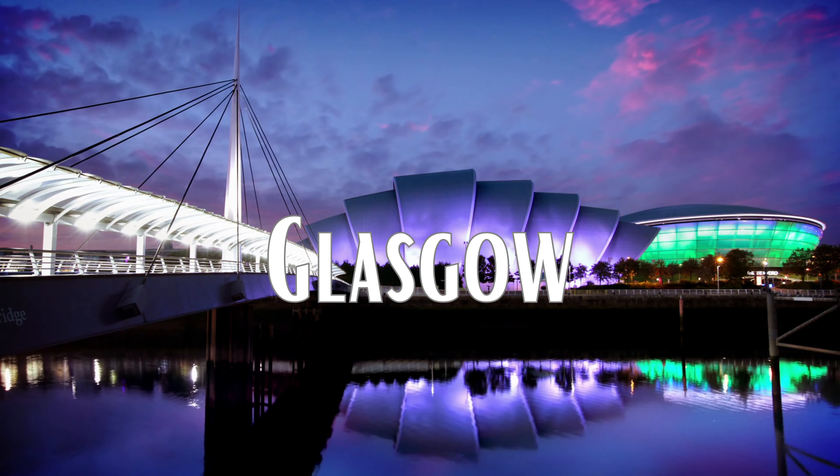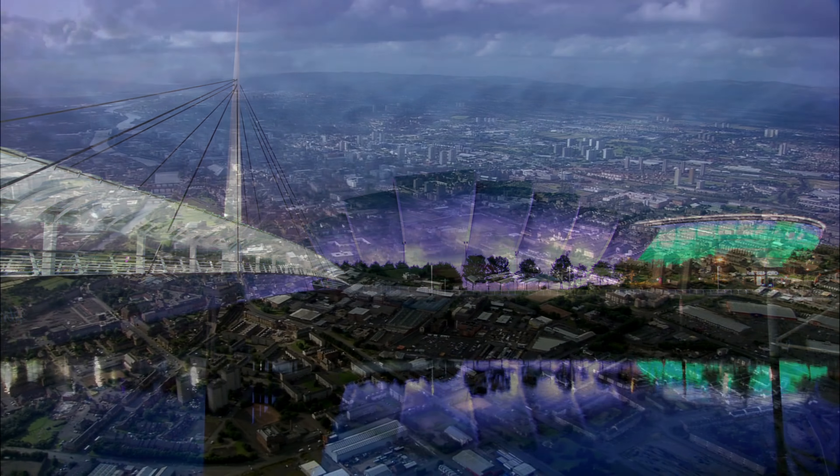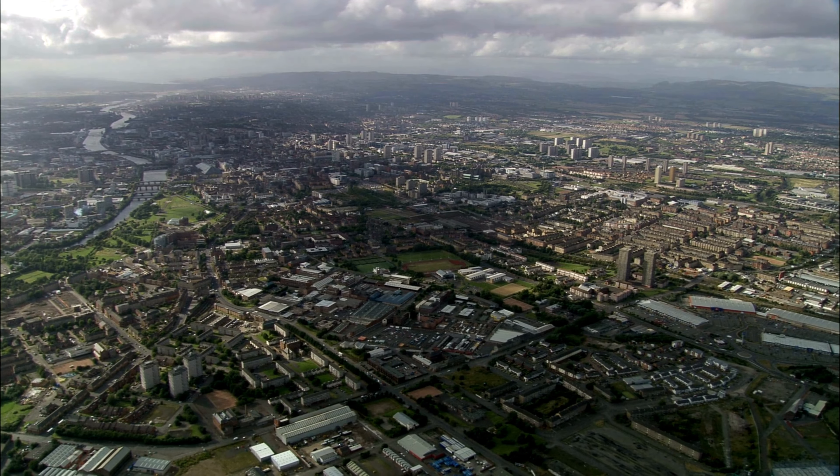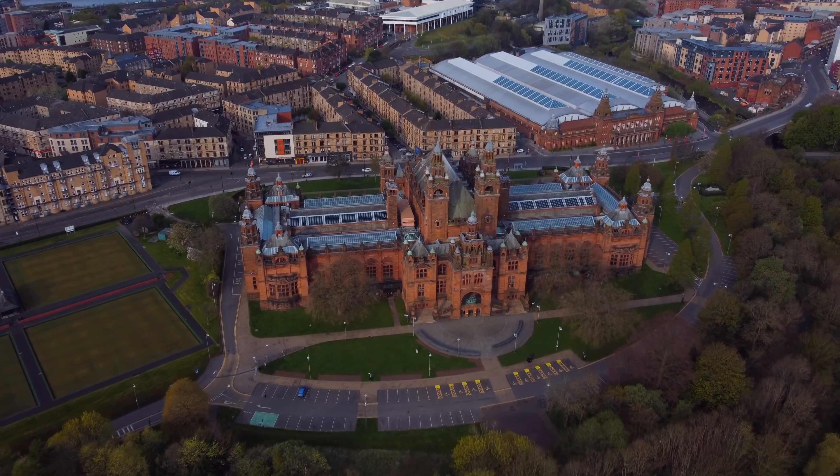Number 3: Glasgow. Glasgow has something to offer everyone, no matter what kind of traveler you are — a history buff or a nature lover. Located on the banks of the River Clyde, the Scottish port is home to several iconic Art Nouveau and Victorian landmarks.